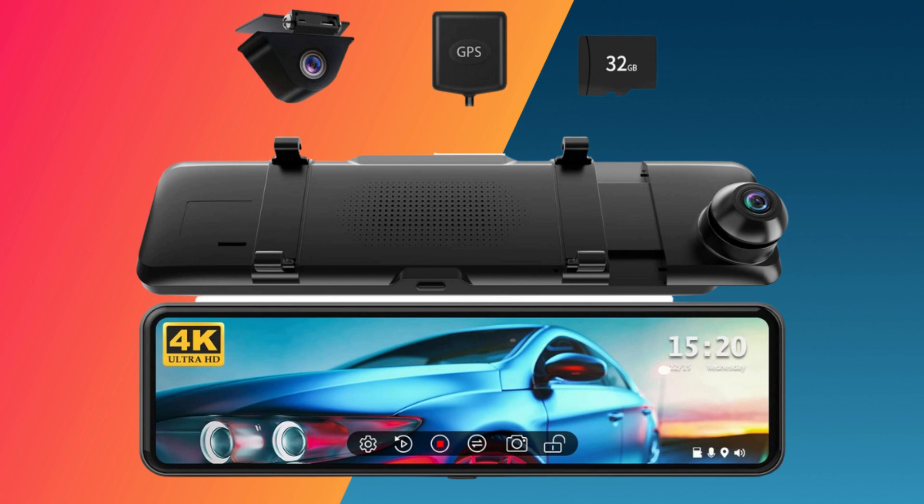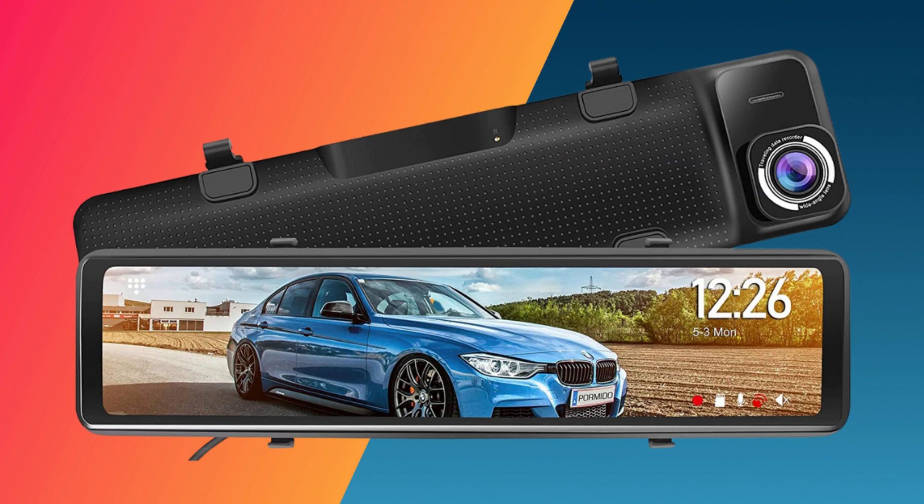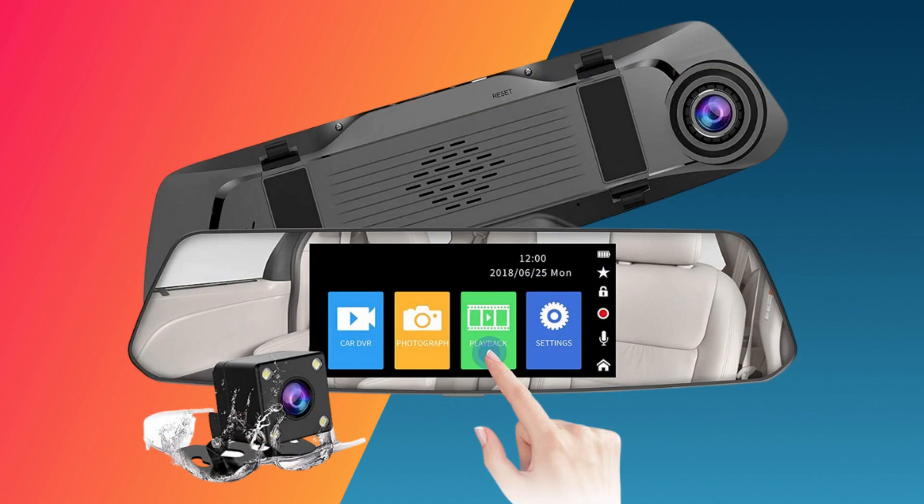Hopefully, our list will assist you in locating the best and most decent rearview mirror dashboard camera that will satisfy your needs with recording capacity, perfectly fits your car mirror camera, and serve you well for a lifetime. We have provided you with all this information for your convenience so that you can make an informed decision based on our research.